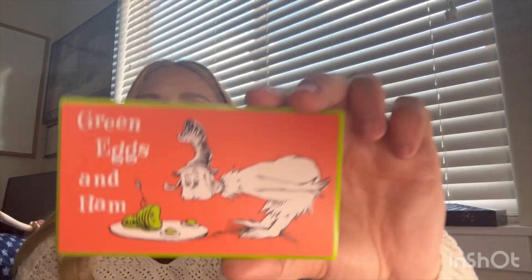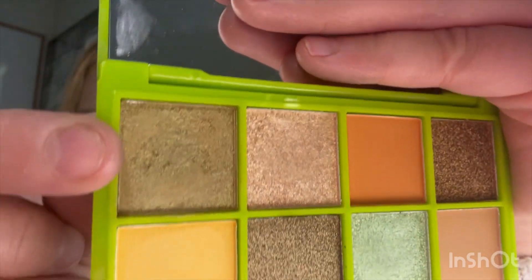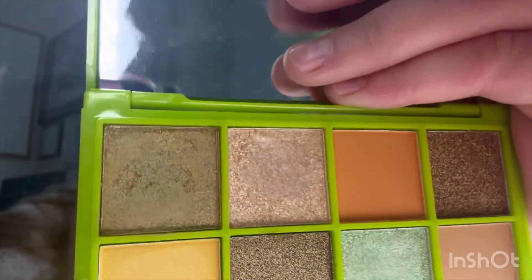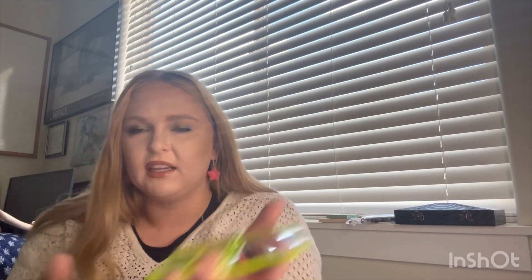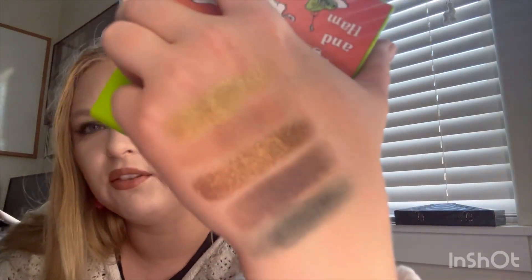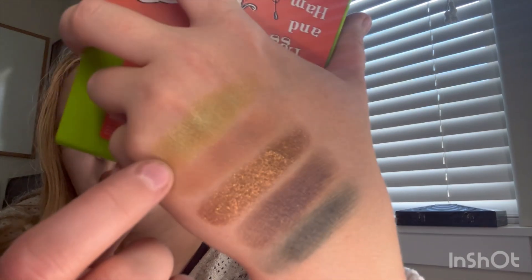Next one is from Makeup Revolution — this is the Dr. Seuss collab, the Green Eggs and Ham palette, so it's a very green-toned palette. The shade that's in here is this green one up top. When I swatch it with my hand it gets like hard pan, but when you use a brush it chips little pieces away. I've only used this one six times even though it's a really easy, wearable shade — it's like a greenish gold. I just haven't pulled this palette out much even though it's in my drawer with all the others. Maybe this month I'll get more use on it.